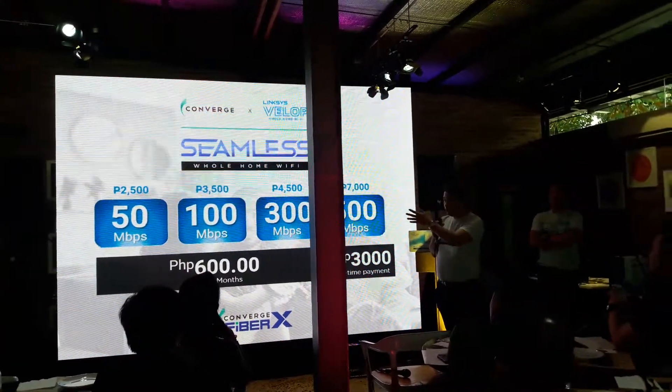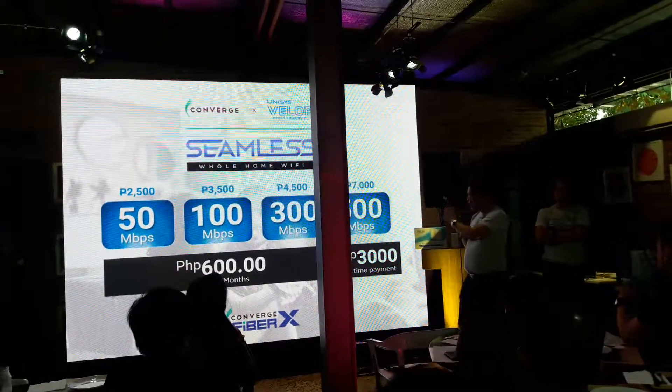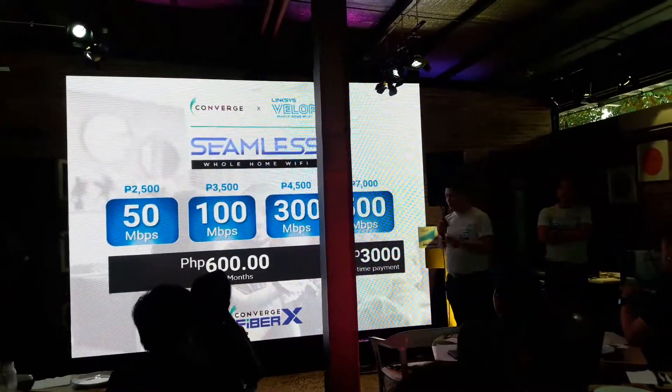50 Mbps is 2,500; 100 is 3,500; 300 is 4,500; and 500 is 7,000.